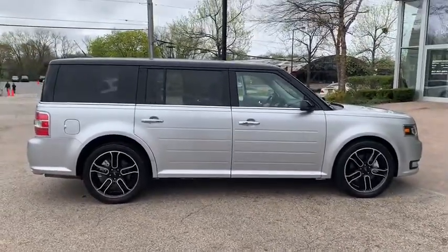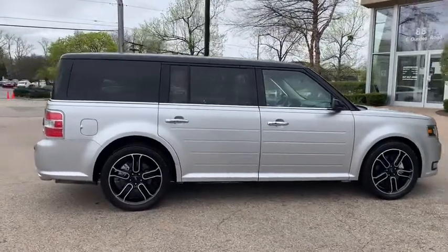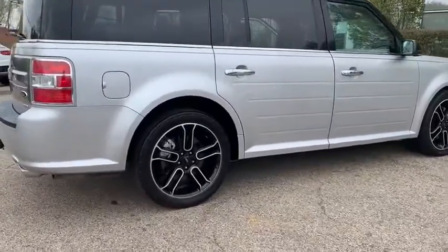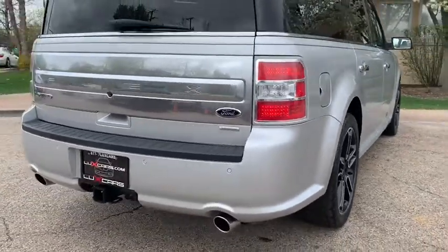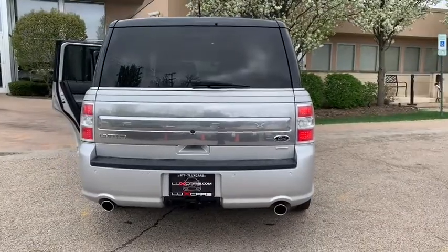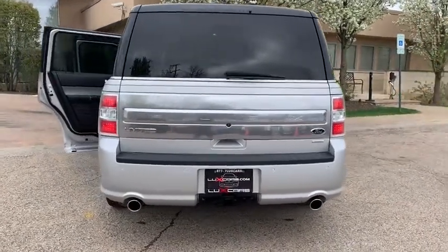Equipment Group 302A, appearance package, Class 3 trailer tow package, navigation system and backup camera, blind spot info system, reverse sensing system, heated leather seats, remote start system, intelligent access with push-to-start, Sony sound system, satellite radio.